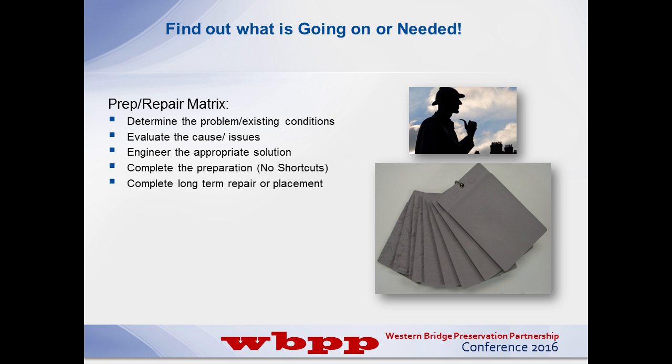Here's a prep repair matrix I like to use when out in the field. If there's a problem, determine the problem, take a look at the existing conditions, evaluate the cause of any issues or past failures, and engineer an appropriate solution. Sometimes it's as easy as following an ACI or iCry guideline - if we keep on getting spalls or blowouts, let's follow these guidelines and see how they work. Complete preparation, no shortcuts.